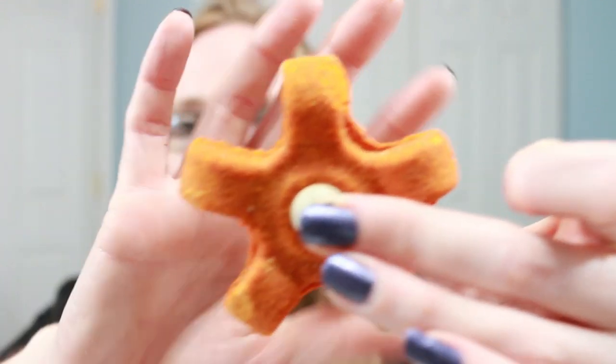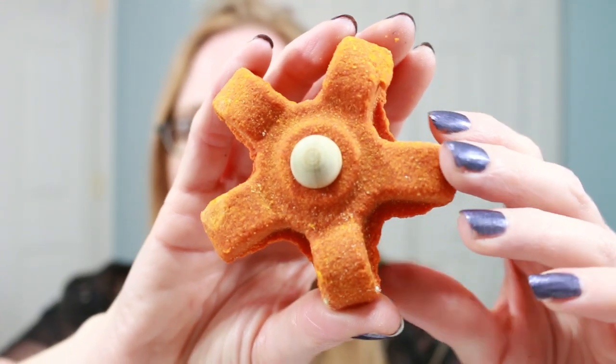We'll see once I actually use it if the scent comes out a little bit more. It's a bubble spinner, and I've been happy with the past couple I've used. So we'll see about that one.